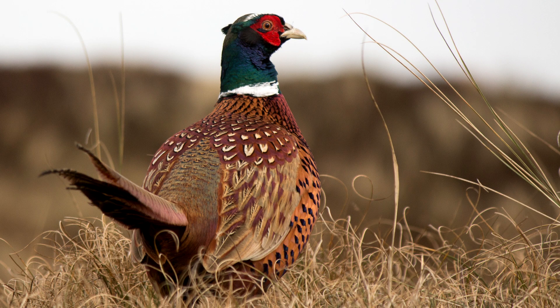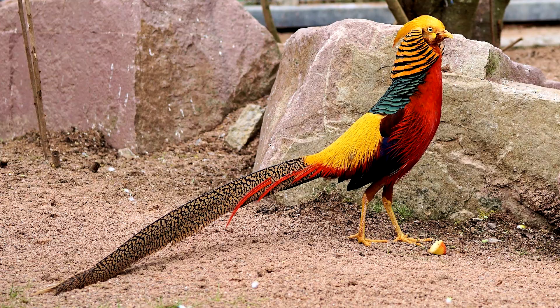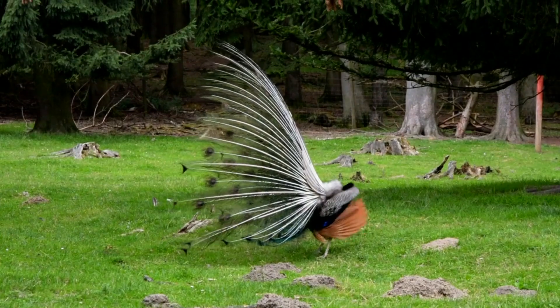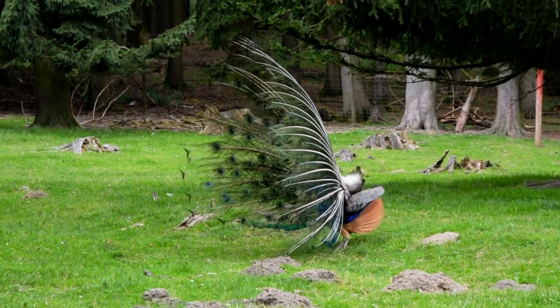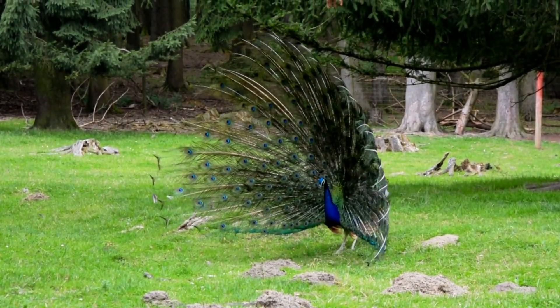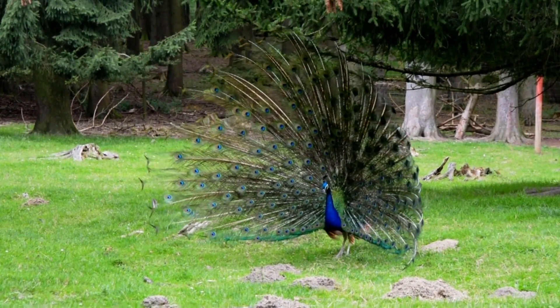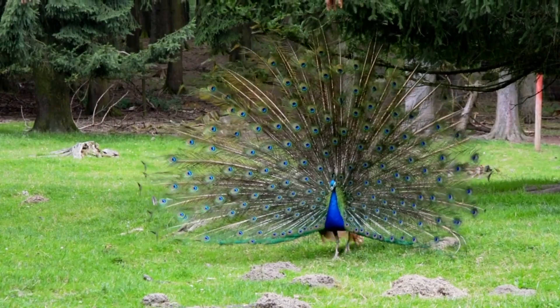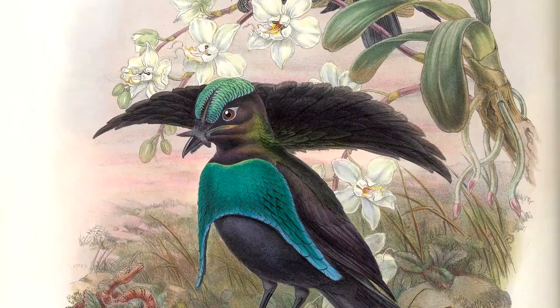The giant beautiful feathers of male pheasants and peacocks are possibly present due to female choice. But another possible explanation is the handicap principle. It says that male birds have giant, basically useless feathers. If they survive despite this disadvantage, it shows females that their other traits must be really good. You would have to ask a bird to get the full story, but this is our best guess of what is happening.